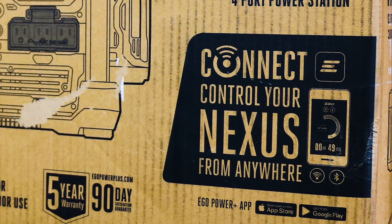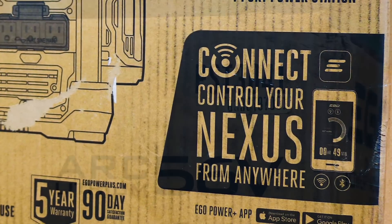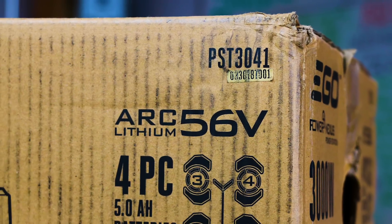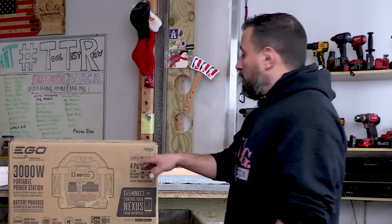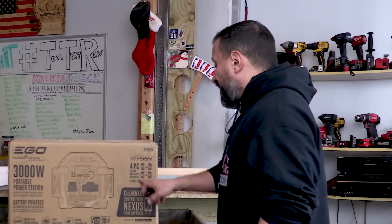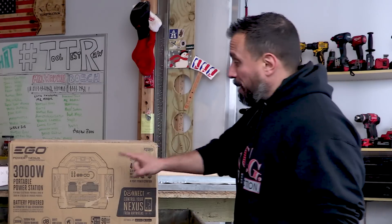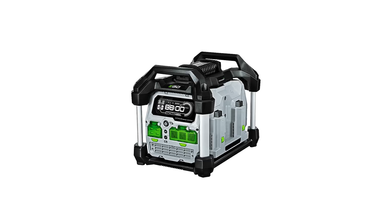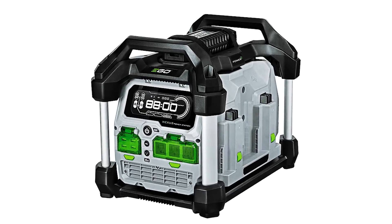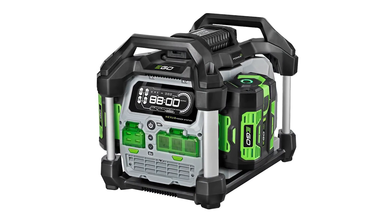This kit, product number PST 3041, includes the ARC Lithium 56-volt EGO batteries — the five amp-hour variety — included in the box. The other great part about this power station is that it's also a charger, so you're able to charge those four batteries right in it. They also sell a bare tool version, and there's a variant where you can get seven and a half amp-hour batteries.